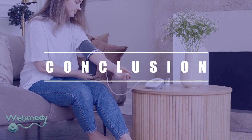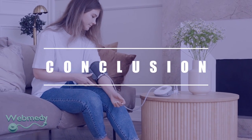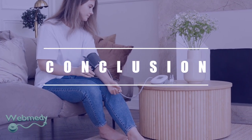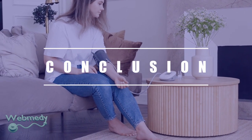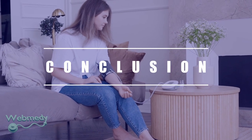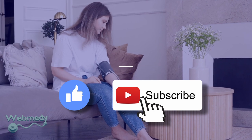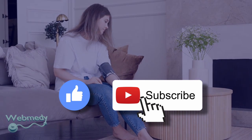Using a blood pressure monitor is just one way to improve your health so you can live a safer, more active life. The blood pressure machine you choose should be the one that's right for you and suits your budget and needs. We hope you found this video useful. Please smash the like button and subscribe to keep connected. Thank you.